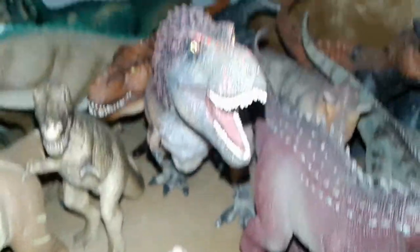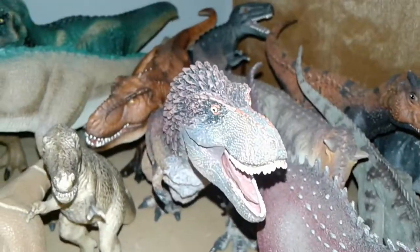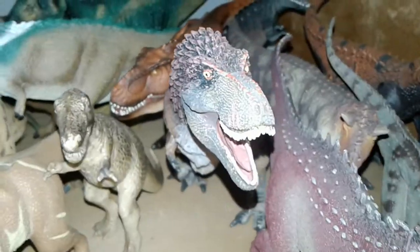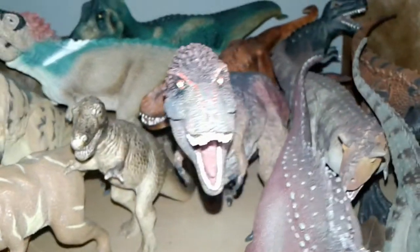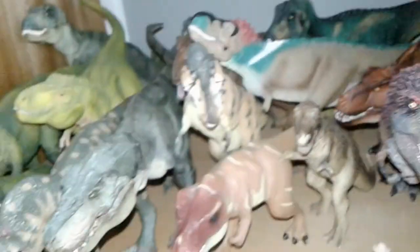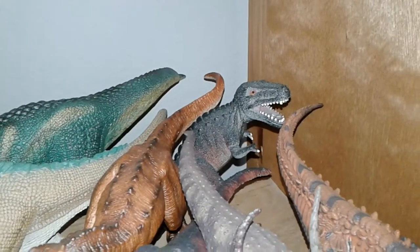Here we have the Safari Limited feathered T-Rex which was given to me by my friend Matthew the Dinosaur King — I know someone requested I do a review on it and I'll get to it soon. And I almost forgot: we also have the Toy Major Trading Company Tyrannosaurus Rex. So those are all the T-Rexes in my collection.